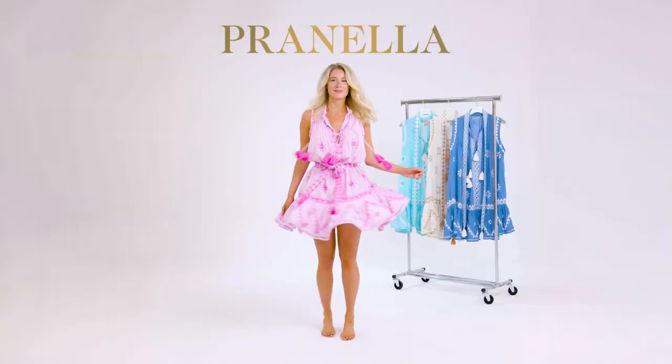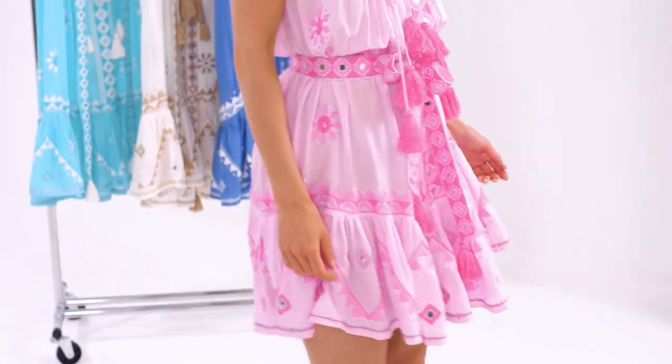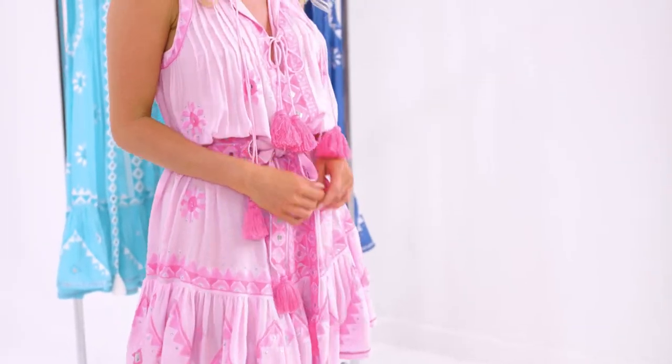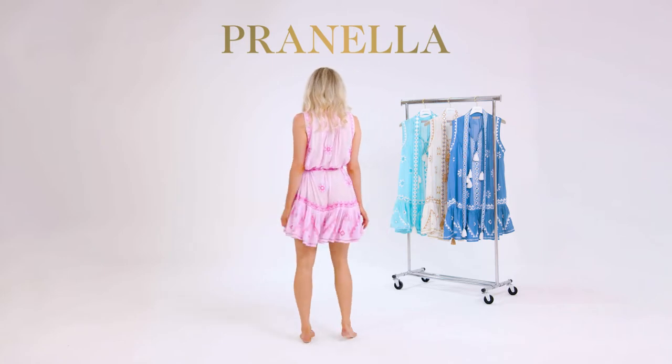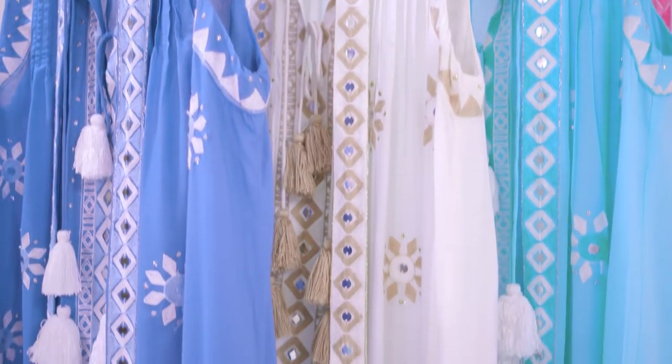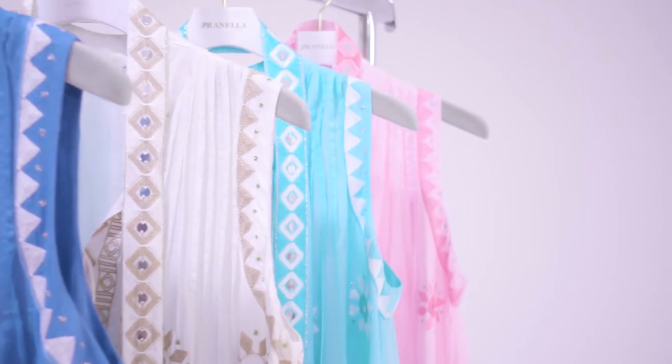Lucia. A best-selling silhouette for Prunella. The Lucia pin-tuck shirt dress is cut from luxurious modale fabric. Her collarless, short-sleeved silhouette is adorned with geometric embroidery, embellished with sequins and Zari threads.